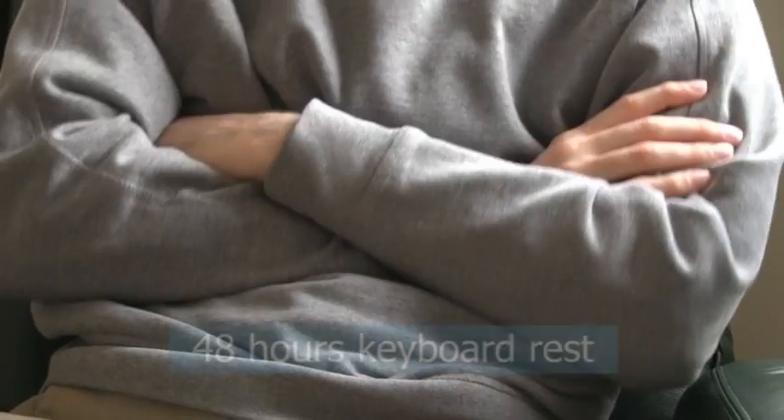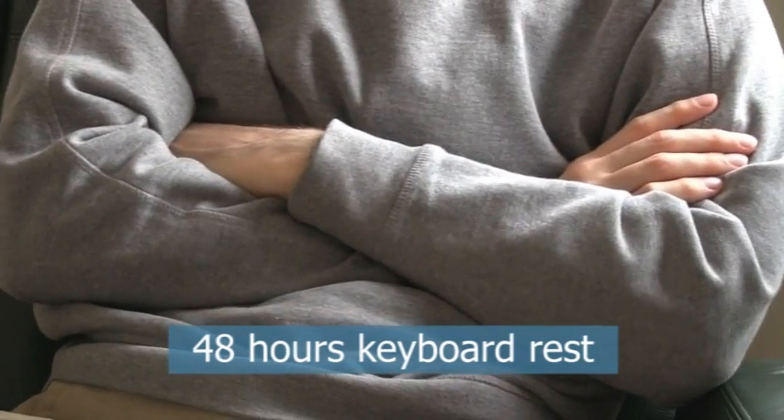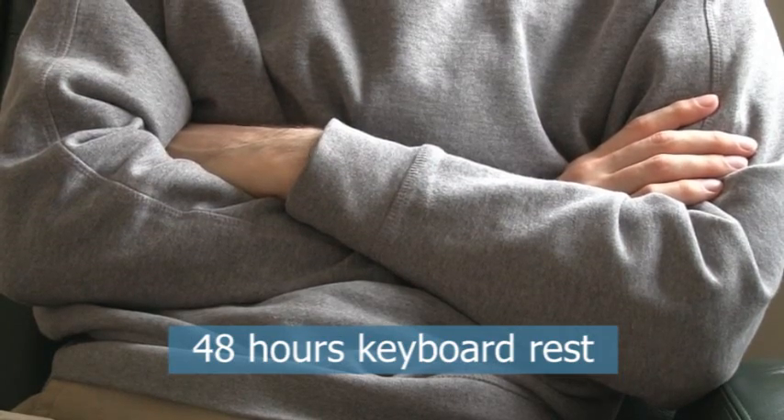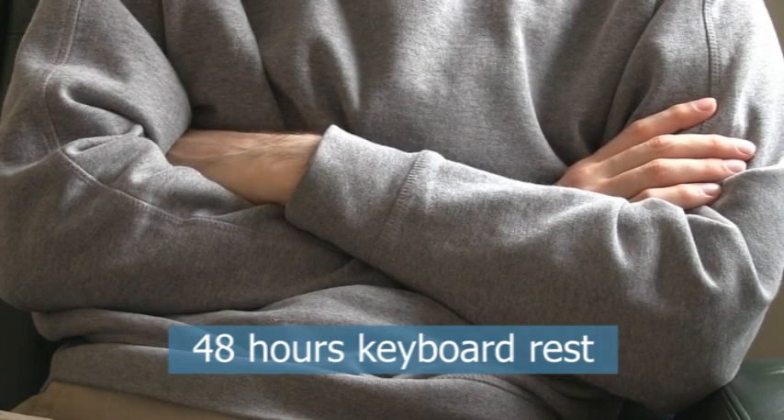The first thing I did was to take 48 hours of complete keyboard rest. This was difficult, but is an essential first step in tackling any chronic RSI problem.